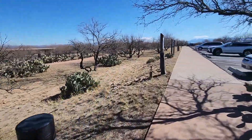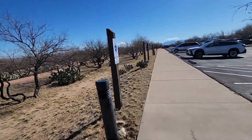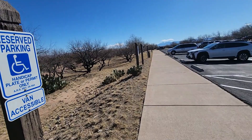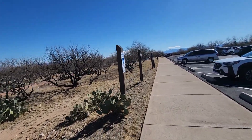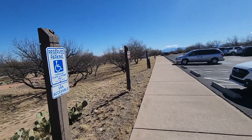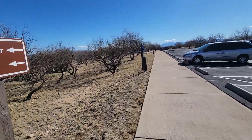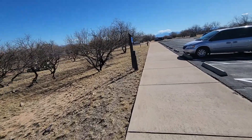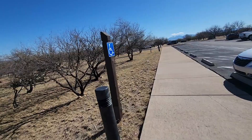We are parked in an overflow lot here, one of the lots for people coming in to take a tour. But we get to stay here because the regular camping area is full and this is the overflow area. It's nice that they allow overflow camping.